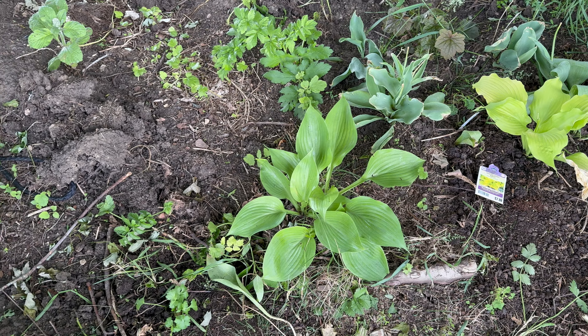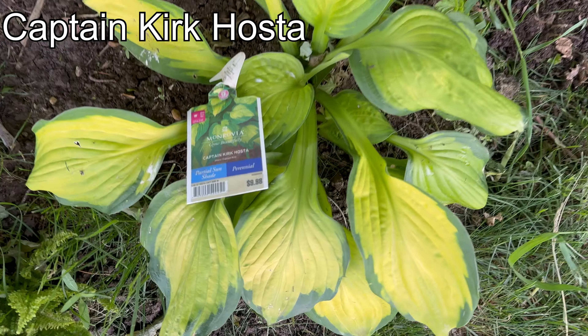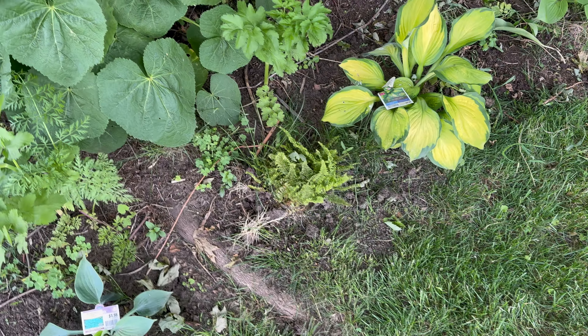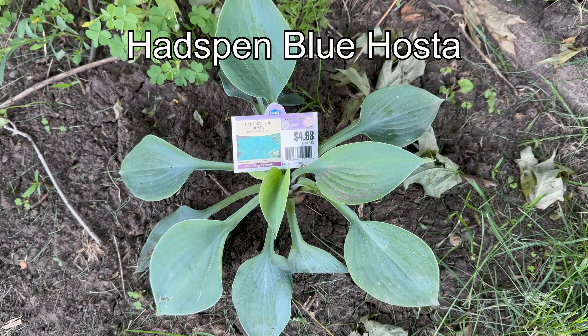This is Captain Kirk hosta. This is Headspin Blue hosta.